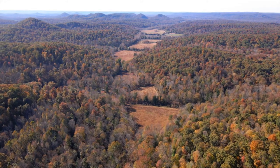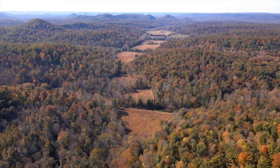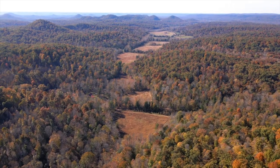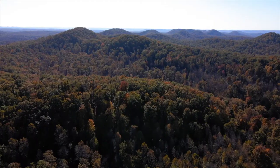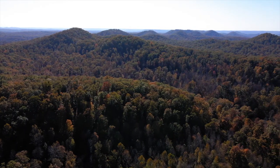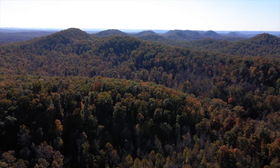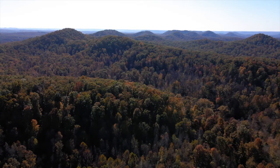Knobs are an interesting geological formation. Their formation goes back to about 300 million years. They're composed mostly of shale. They have iron deposits with them, which made them attractive for the iron industry in early Kentucky's history.